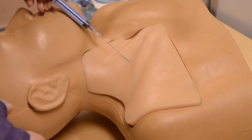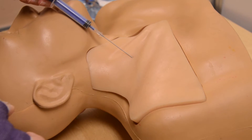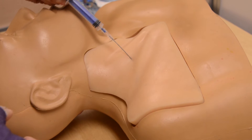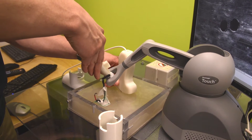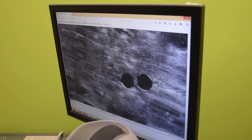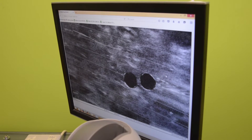In this project, we are developing a new system in order to train medical residents to perform central venous catheterization. Currently, these medical residents are learning these skills using mannequin devices. Our new system will use a robotic system and a virtual ultrasound in order to train medical residents very effectively.